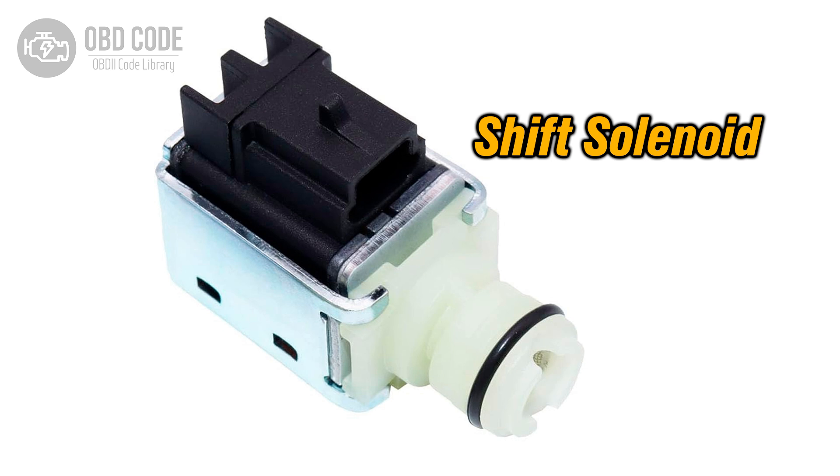Solenoid A is typically responsible for controlling the operation of the first or main gear. When this solenoid is stuck on, it can lead to various transmission problems, including improper shifting, harsh shifting, or failure to shift at all.